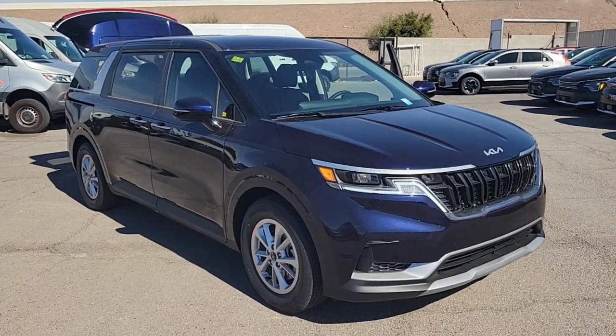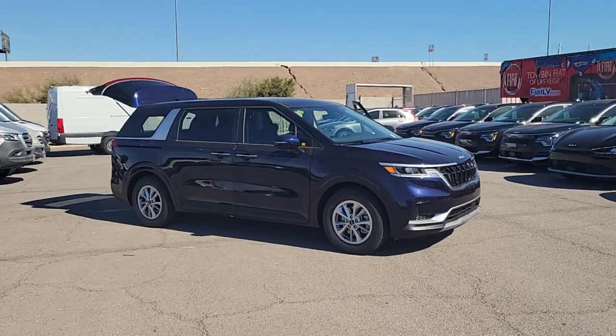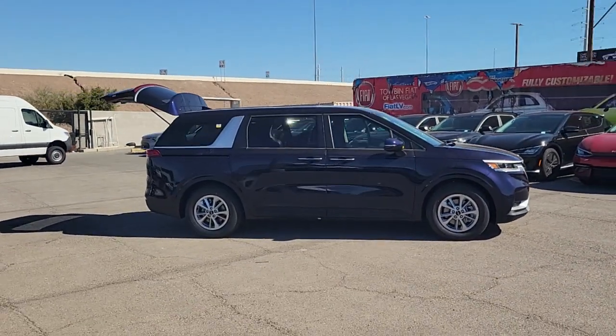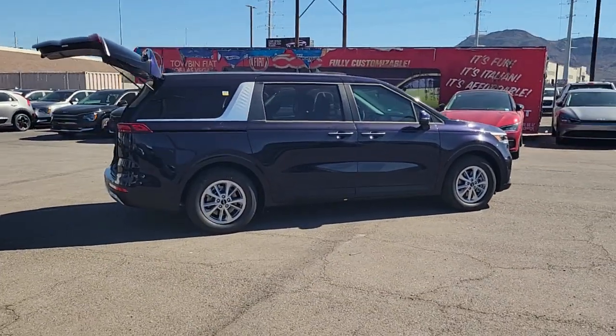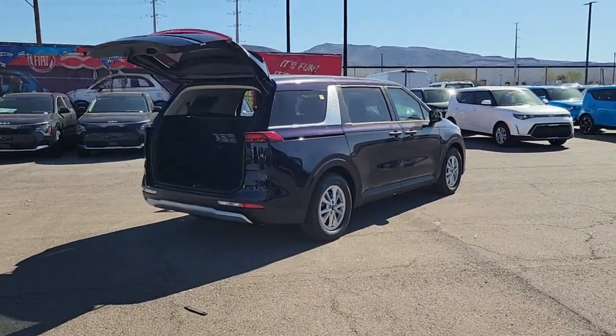Enjoy the view of this 2024 Kia Carnival. Take a closer look at this spacious, refined Kia Carnival — the smooth-riding, passenger-focused vehicle with pleasing manners and handsome styling. Practical, yet with a luxury car feel, it infuses every journey with relaxation.